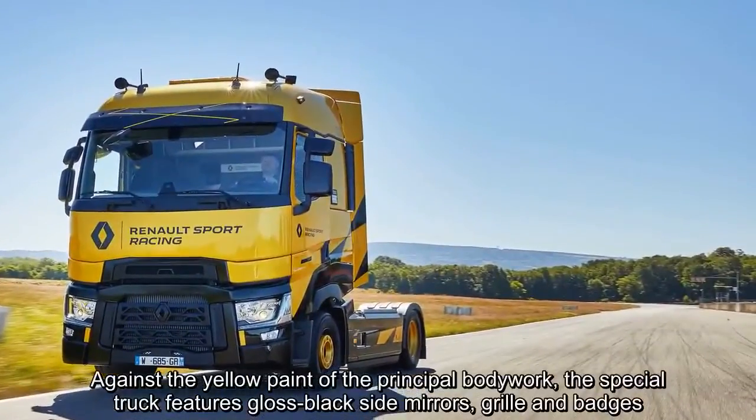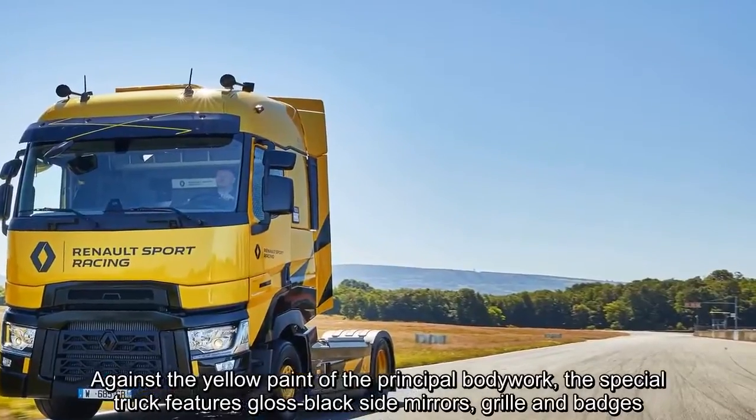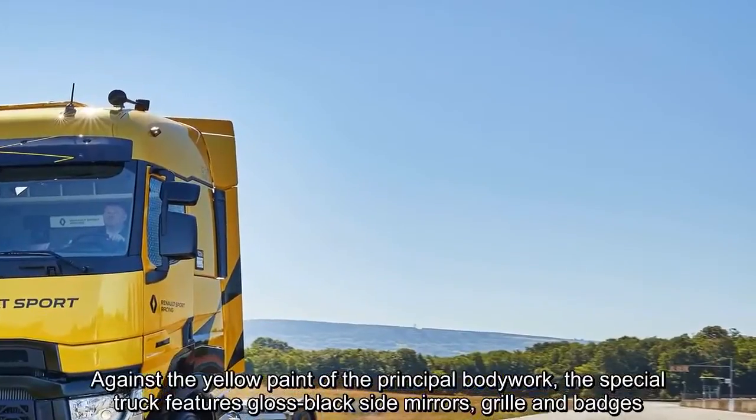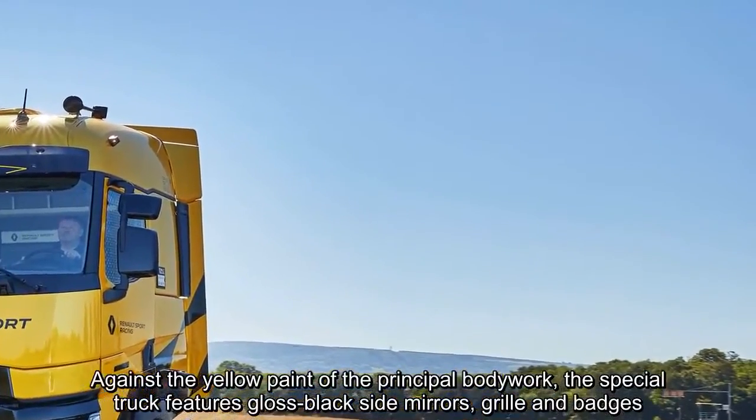Against the yellow paint of the principal bodywork, the special truck features gloss black side mirrors, grille and badges.